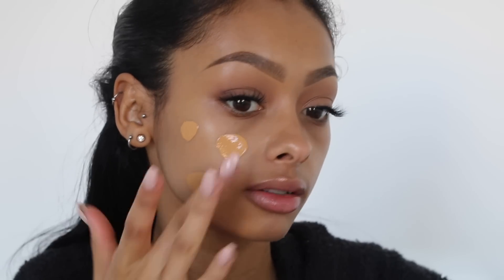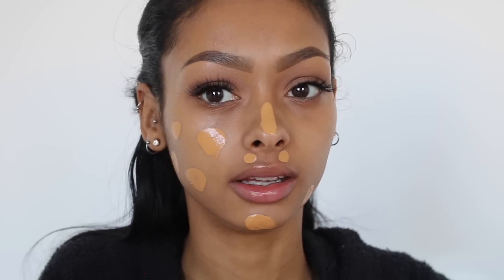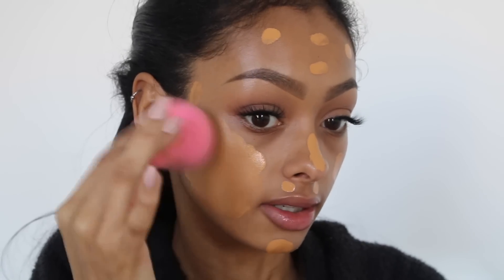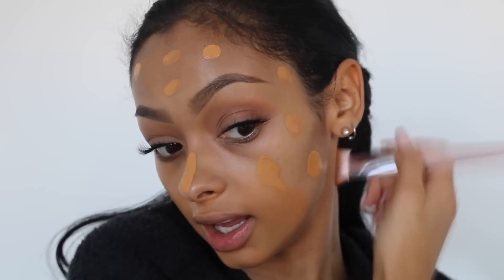I'm just going to dot this all over my face. It seems to be right for me — it could be a little bit too dark but I can just use concealer. I'm going to take a beauty blender and start blending this all over the face. I'm going to take the foundation brush and put some down my neck just so it blends everything. My face is always lighter than my body because when I'm away I use a heavier SPF on my face and a lighter one on my body.